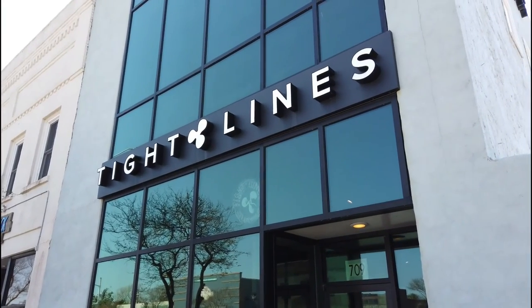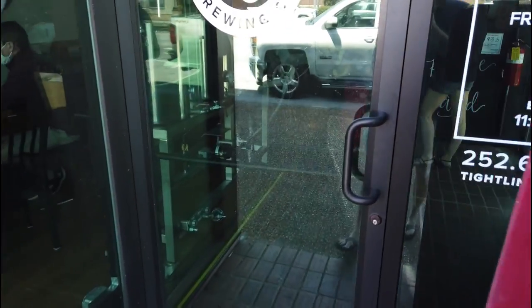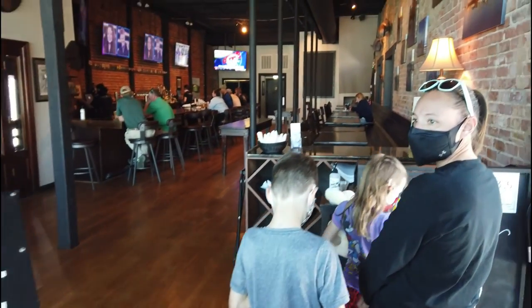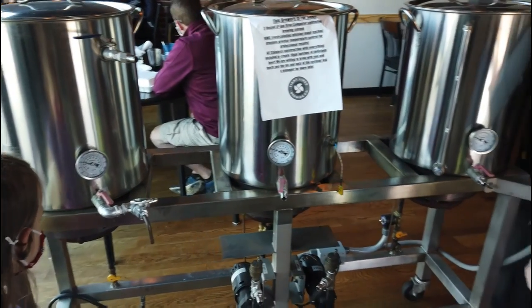We tried to stop in at the Tackle Box Tavern, but that place was cash only with no food — only drinks. We want food and we don't have cash, so the search continues. We came across the bridge into Morehead City and we're going into Tightlines Brewery. They are open, finally!